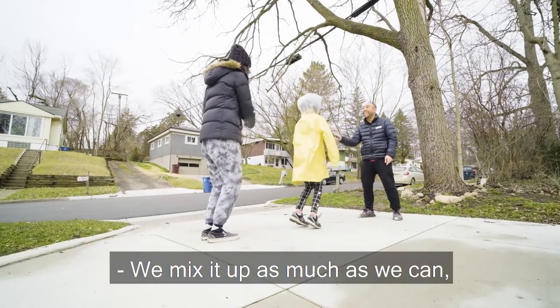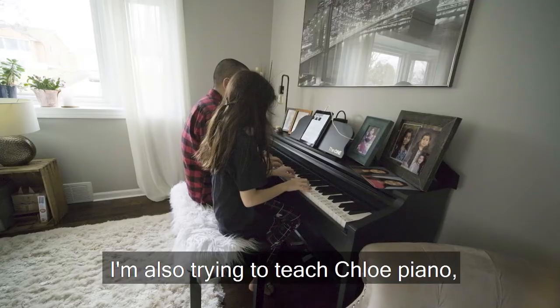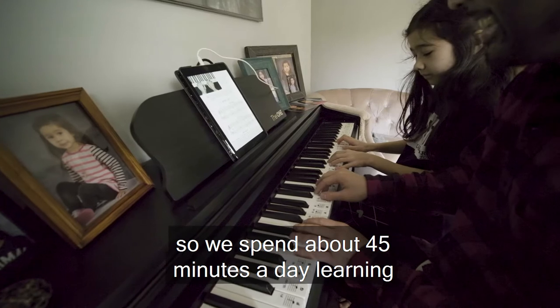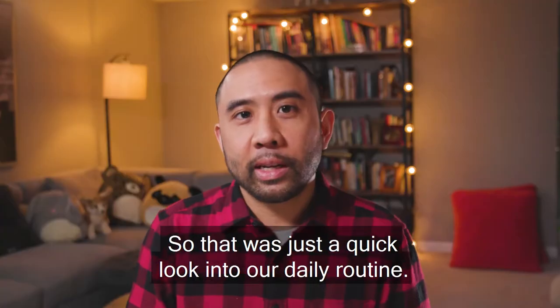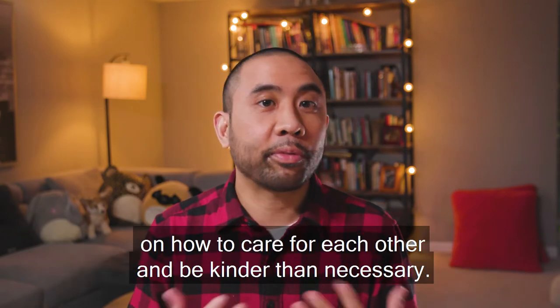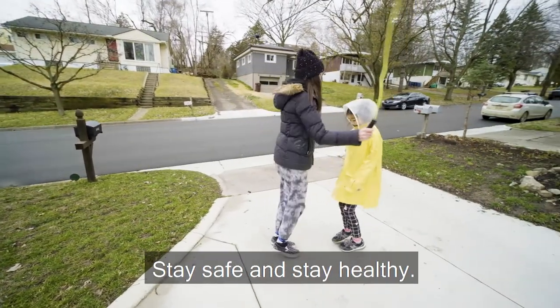We mix it up as much as we can, but we try to spend at least two hours outside every day. I'm also trying to teach Chloe piano, so we spend about 45 minutes a day learning to play piano with the books I used to use when I was a kid. So that was just a quick look into our daily routine. I know that when we get through this, we'll probably have a newfound perspective on how to care for each other and be kinder than necessary. And that's it — stay safe and stay healthy.